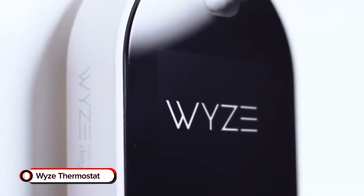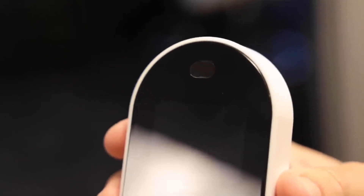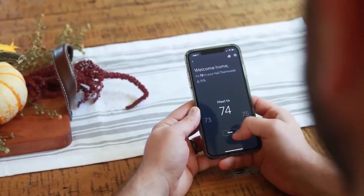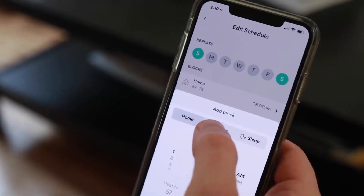Wyze Thermostat. Controlling the temperature in your home has never been easier than with the Wyze Thermostat Smart Heating and Cooling System. It works with voice assistants, including Amazon Alexa, so you don't even need to get up to make it warmer or cooler.